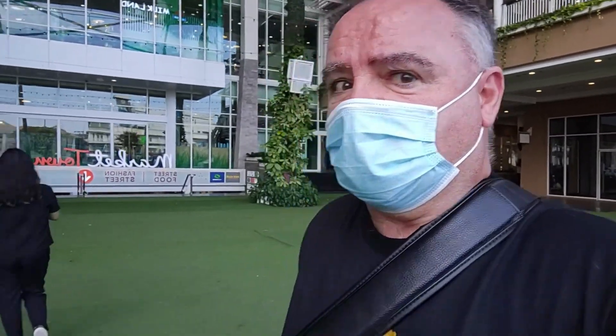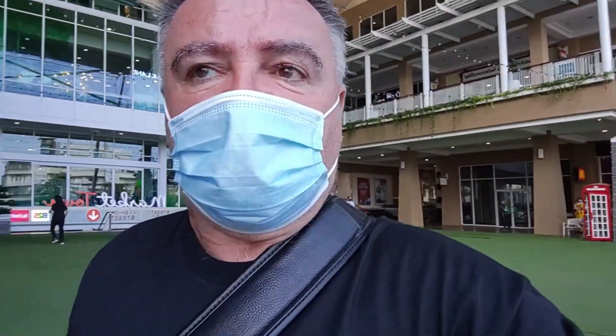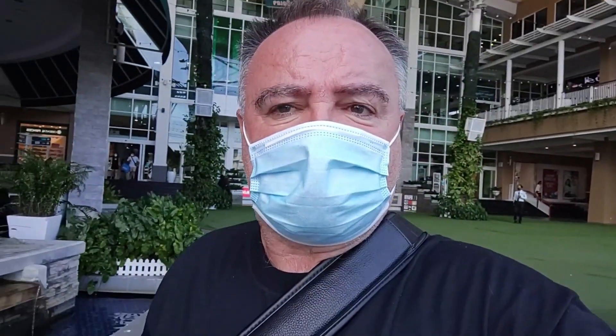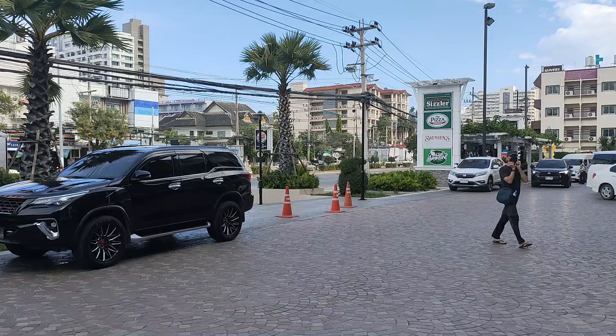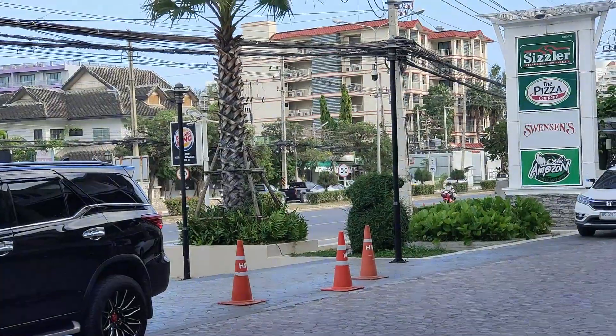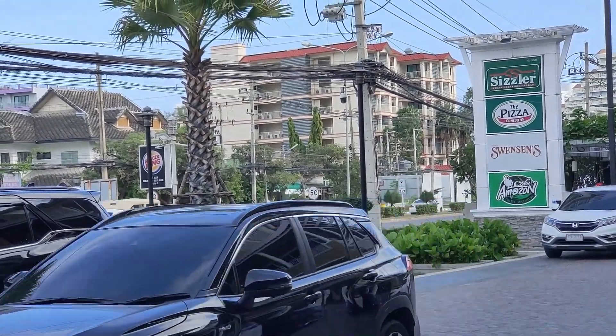Hi guys, Steady Eddie here, this time at Market Village in Hua Hin. This is a rather good little shopping center — it's got a lot of the stuff that you need, including McDonald's and Burger King, and a really good street food court in the basement. It's also very close to the hotel where I'm staying, and that's what I'm going to show you today. The hotel is just over there — that's the one, it's the Kiang Han Beach Hotel.